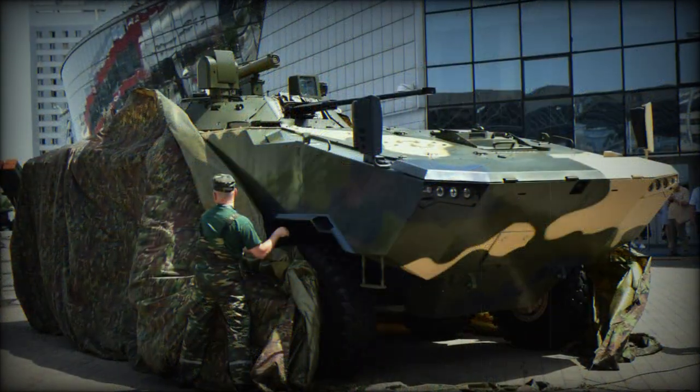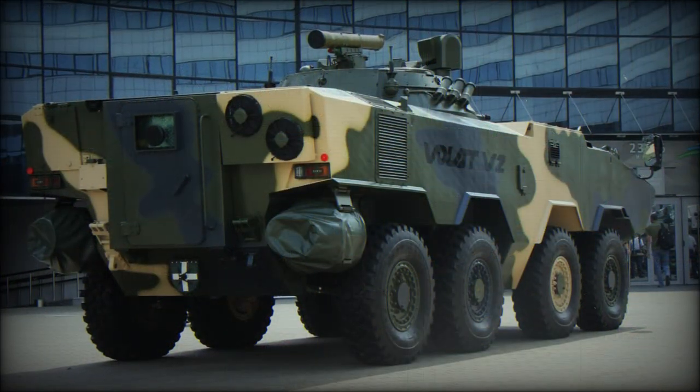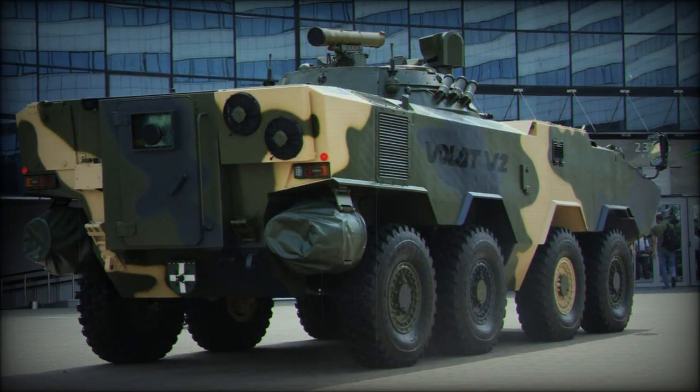A planned up-armored version of the Volat V2 has a combat weight of 24 tonnes. It will carry more armor but will lack amphibious capabilities.